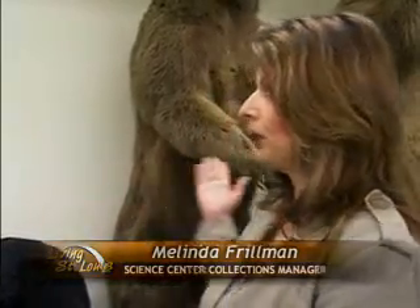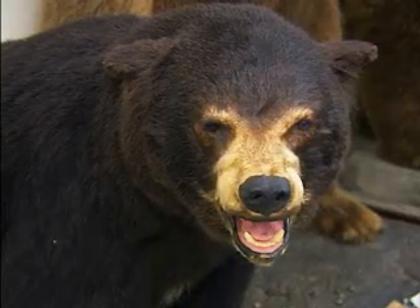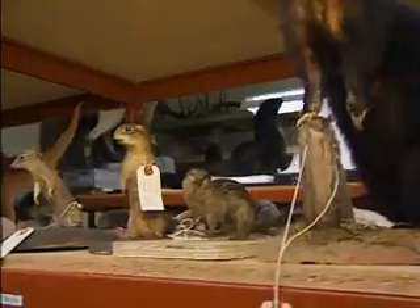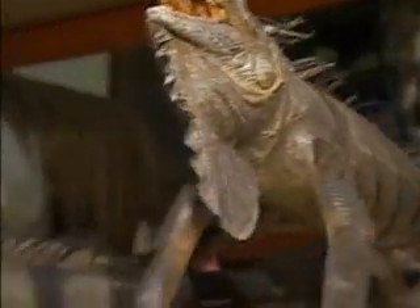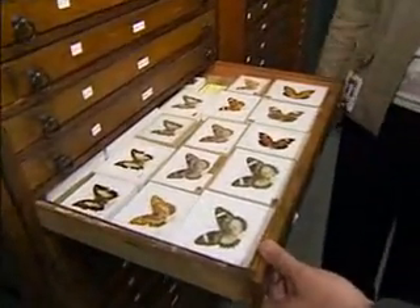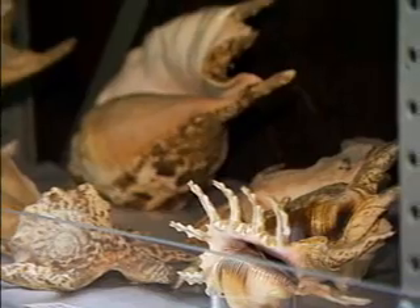Any idea how much stuff? Or are you still counting it? We kind of guessed at about 110,000 objects. Really? Yes. And some of those are little tiny things — tiny shells to giant mounted bears. They have an amazing assortment of stuffed animals, but they also have insects, all kinds of cultural artifacts, shells, rocks, and fossils.